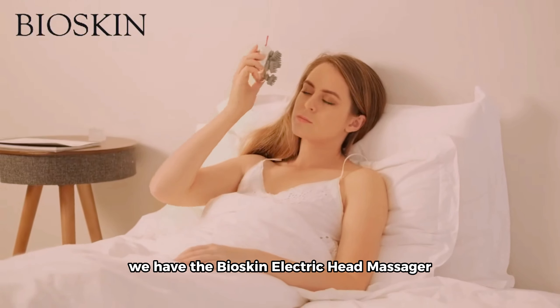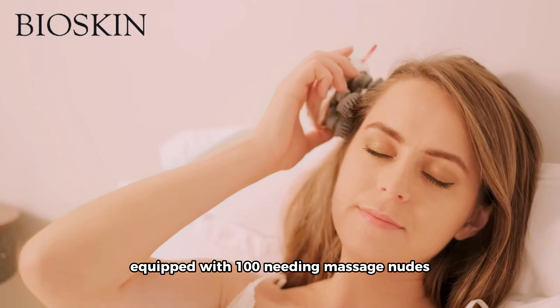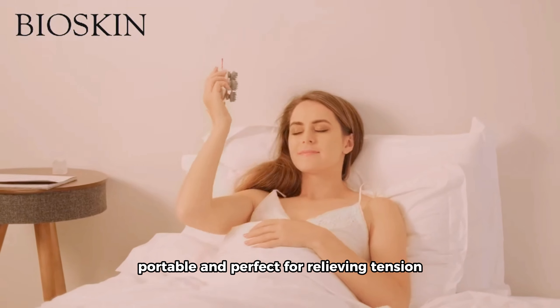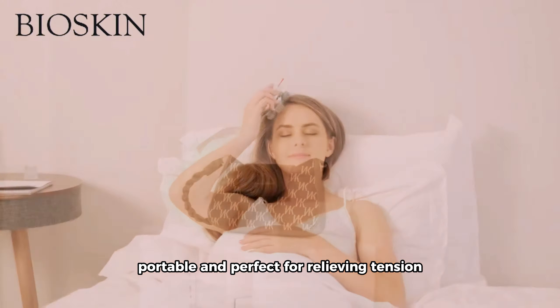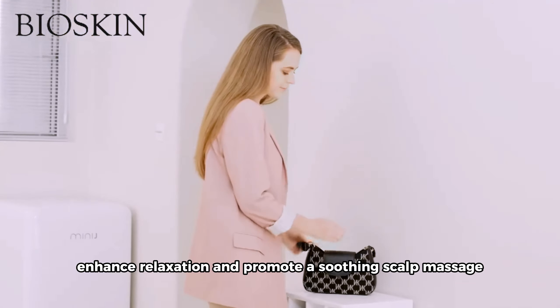We have the Bioskin Electric Head Massager, a cordless hair scalp massager equipped with 100 kneading massage nodes, portable and perfect for relieving tension. We'll showcase how this head massager can enhance relaxation and promote a soothing scalp massage.